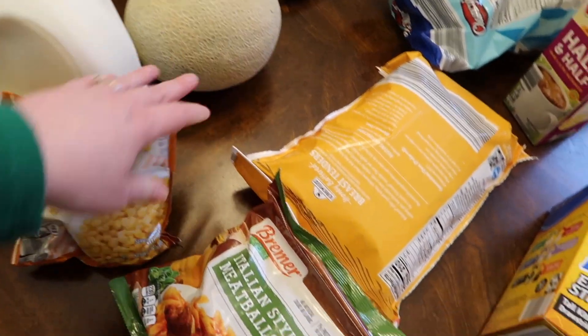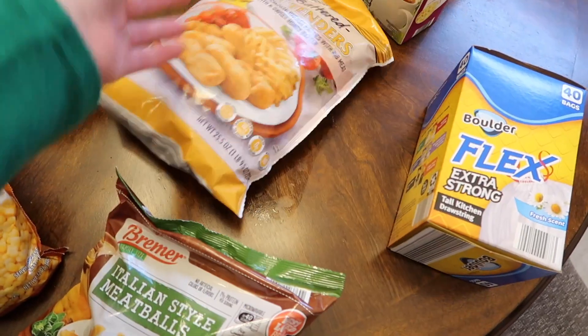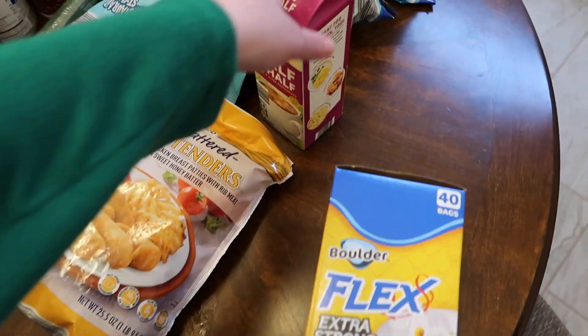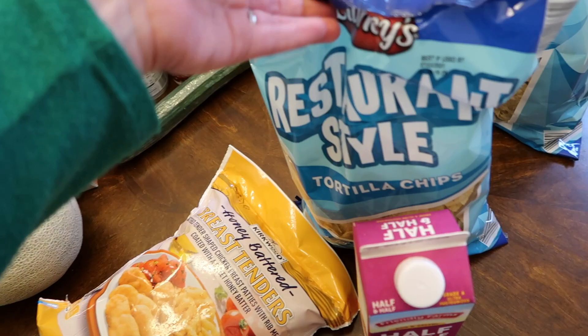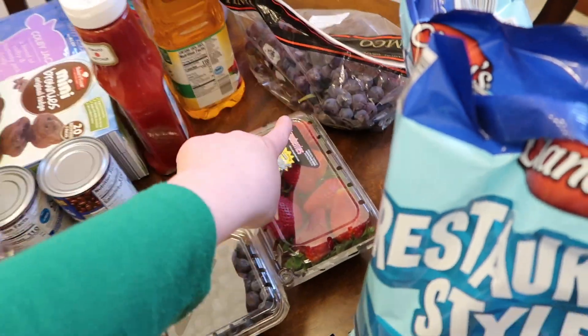Steamed corn, and we also got some broccoli. Some meatballs, and these are Nate's favorite chicken nuggets — the honey batter tenders. We needed some trash bags, some half and half, two bags of tortilla chips, and then blueberries, strawberries, and some grapes that looked really good.